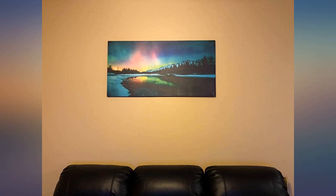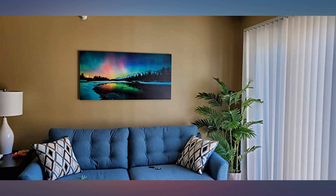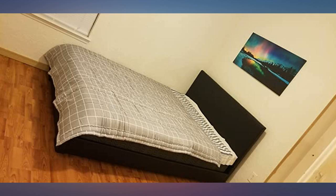Very happy with the look and quality of this piece. Love the contemporary look and how it warms up the white wall. It arrived with a tiny scratch but is still beautiful. I took a picture with a full-size bed headboard in view for size comparison.